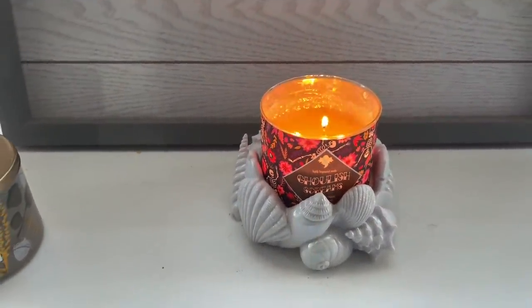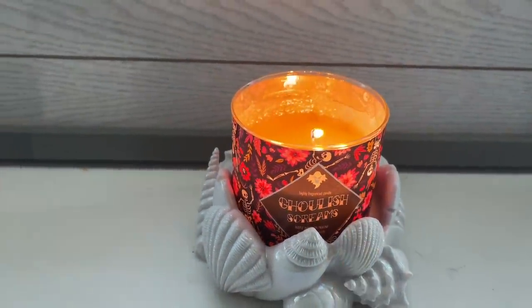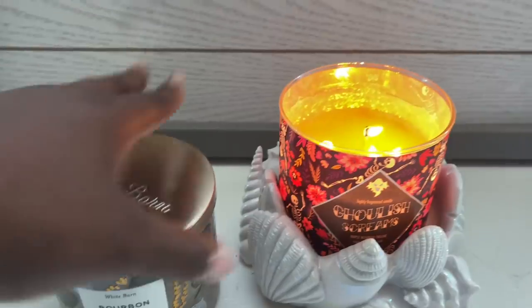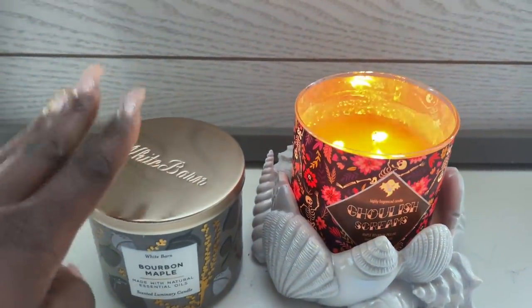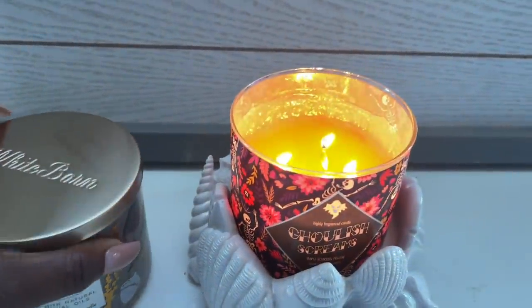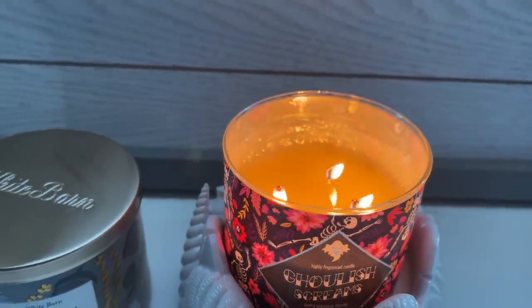Now for the review of Ghoulish Screams. The packaging, since I know it's copying the Bath & Body Works one, I'd give it about a six and a half — it's just not hitting like Bath & Body Works. From the notes I thought it might be close to Bourbon Maple from White Barn, so I put the two next to each other. These two are not the same — the White Barn one is not that strong and in an open concept living room it just wasn't slapping like I needed it to.